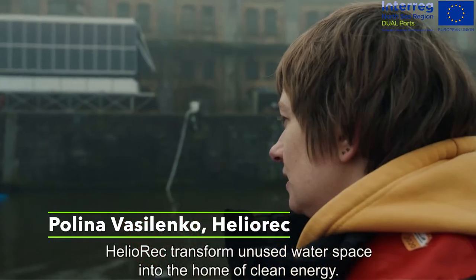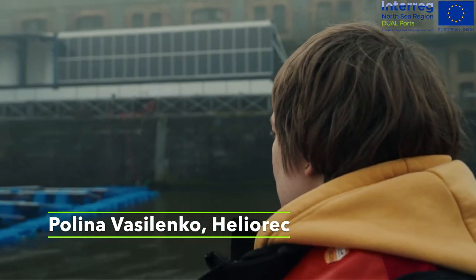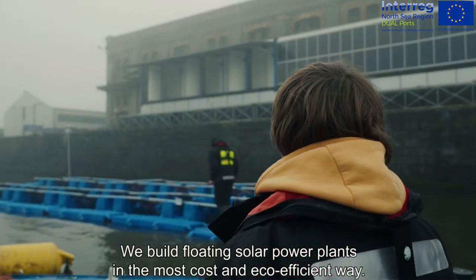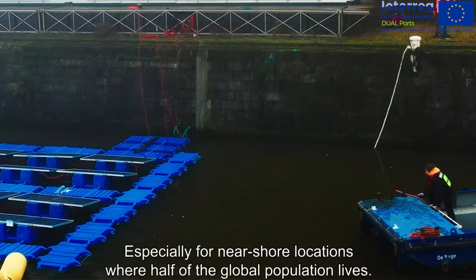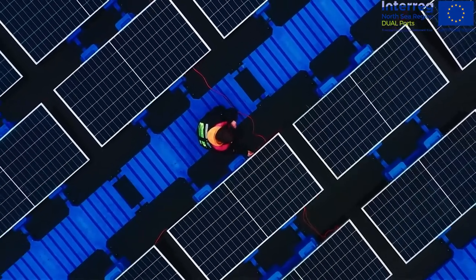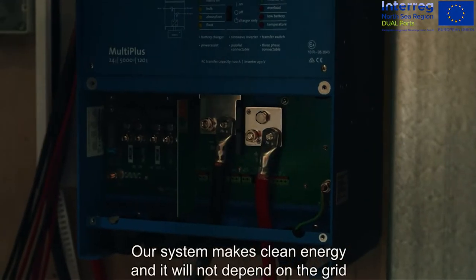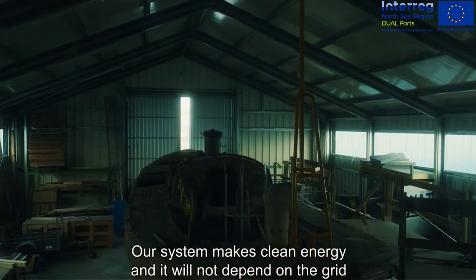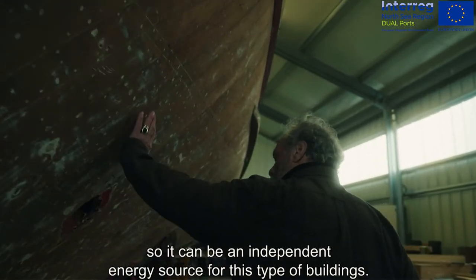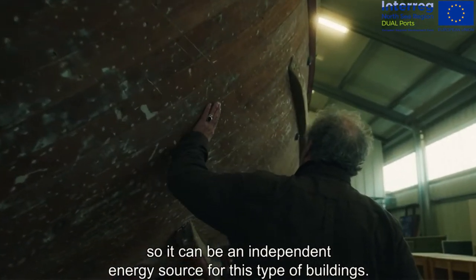Helioreg transforms unused water space into a home of clean energy. We build floating solar power plants in the most cost- and eco-efficient way, especially for near-shore locations where half of the global population lives. Our system makes clean energy and will not depend on the grid, so it can be independent and a resource for this type of building.